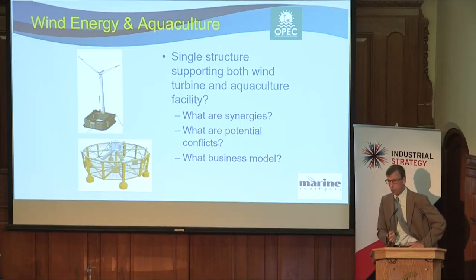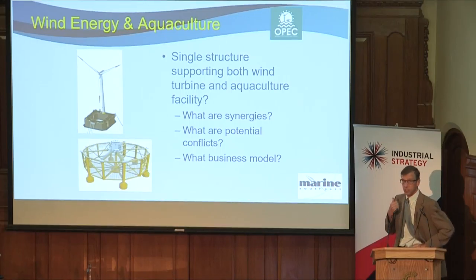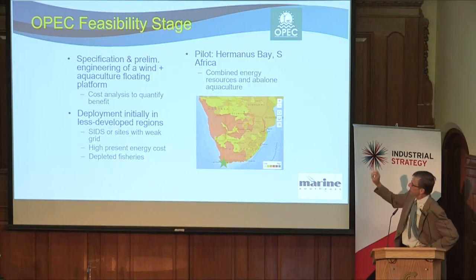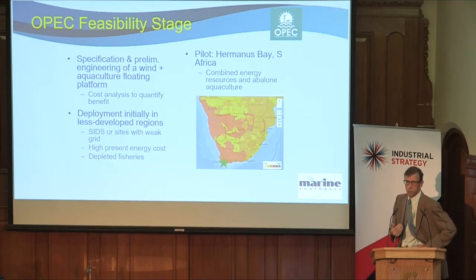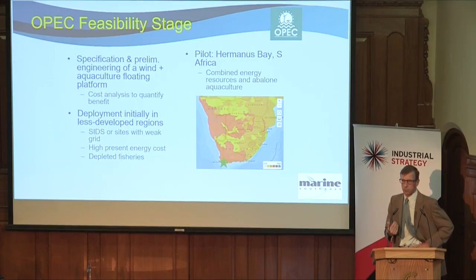That's ongoing work and we're working with two small engineering companies on that. The Offshore Renewable Energy Catapult is doing the cost analysis. There's also a South African partner involved, whose role is interesting because they're bringing a gateway into Southern Africa. We're interested in that because we know that the cost of energy in some of these locations is very high — small island developing states can be paying as much as 60 cents per kilowatt hour for their electricity.